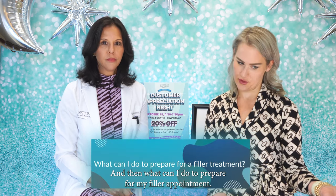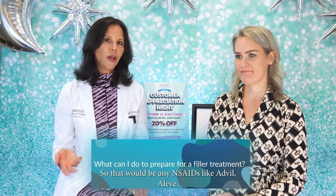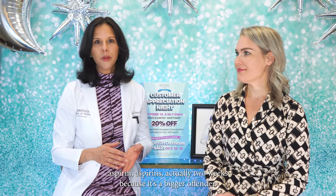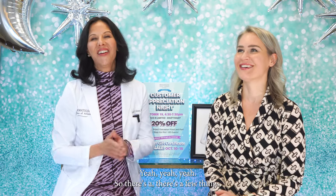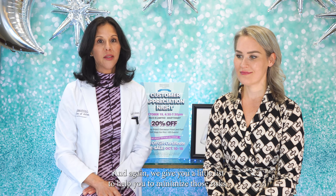What can I do to prepare for my filler appointment? Avoid blood-thinning products — NSAIDs like Advil, Aleve, aspirin (aspirin is actually two weeks prior because it's a bigger offender), vitamin E, fish oil, turmeric, garlic, and ginkgo biloba. There are a few things, and we give you a little list to help you minimize those risks.